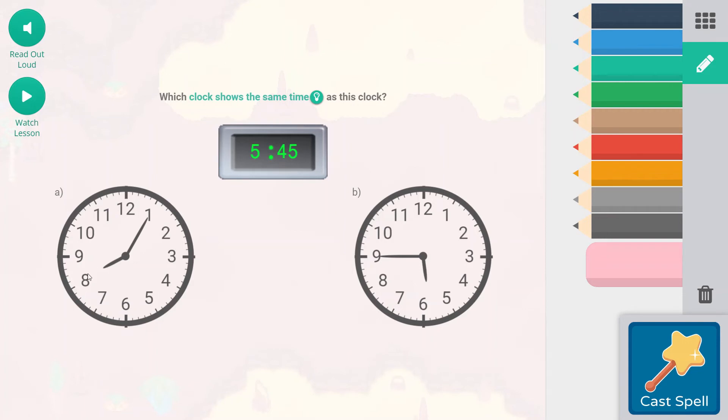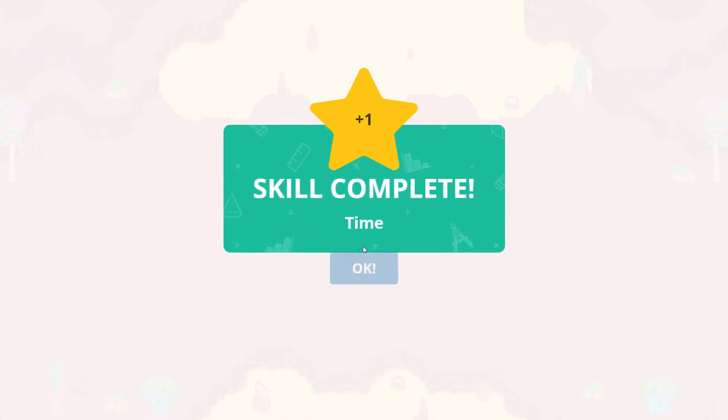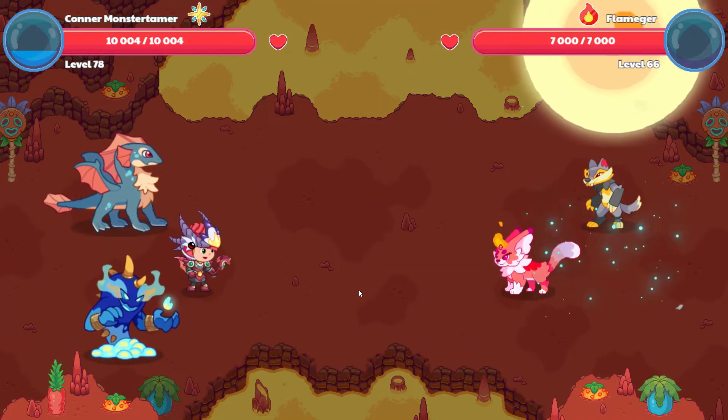5:45. This is 8:05 — five minutes past 8. This is going to be 5:45. Remember, quarter to the hour is going to be 45. And that is a skill complete as well. That Flaminger is super cool.